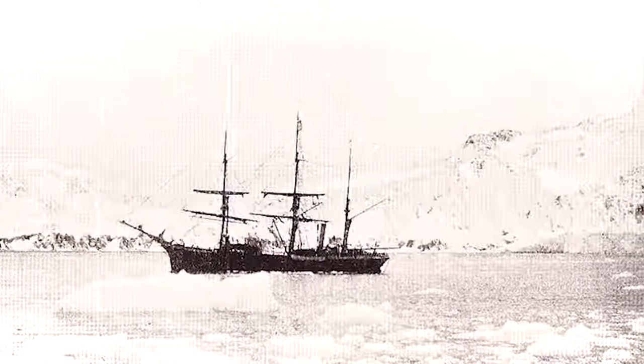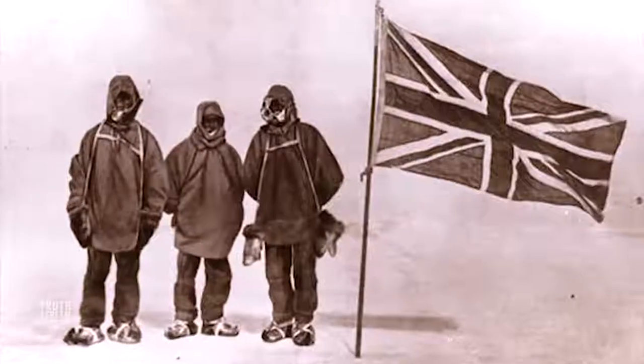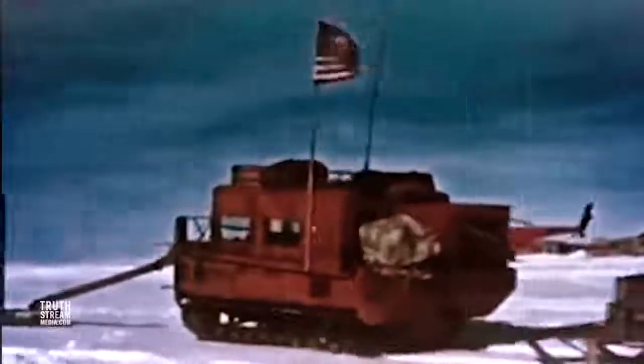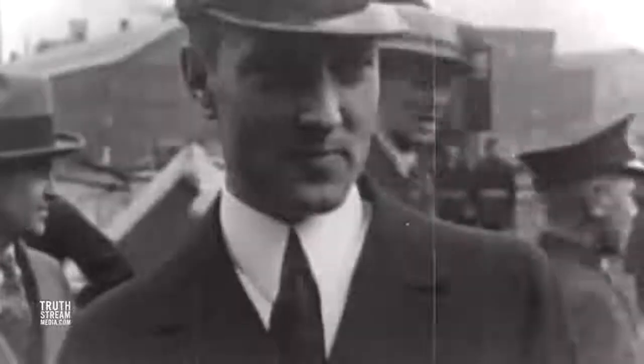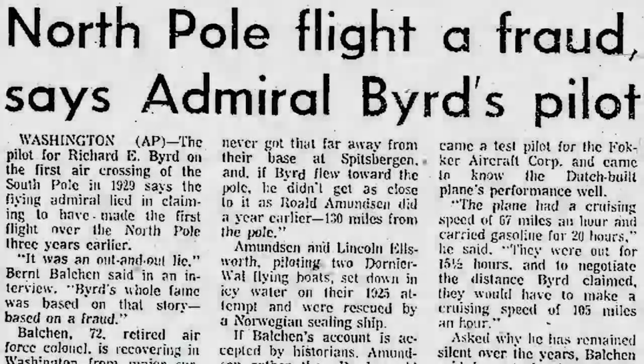Most of the early expeditions to Antarctica in the later 1800s and early 1900s were largely concerned with establishing claims and merely surviving the harsh environment. With improved technology, flight became viable, as did ice-breaking ships and specialized vehicles for ice-capped terrain. In the 1920s, U.S. Navy Admiral Richard E. Byrd achieved fame as the first person to fly over both the North and South Poles, though not without controversy.